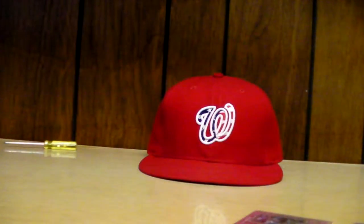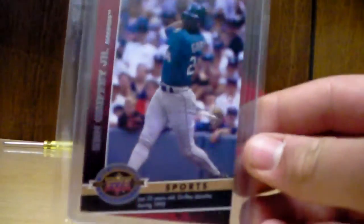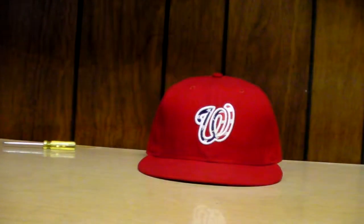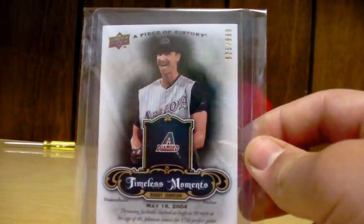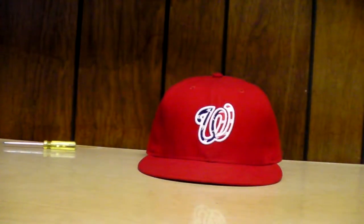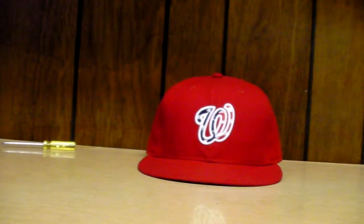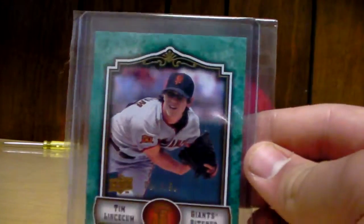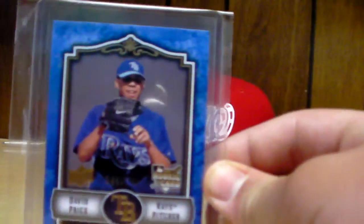And then a Justin Morneau and Adrian Gonzalez numbered to 99. Here are some of the better inserts: Griffey Jr. — I put this in here because he retired — Travis Snyder rookie, Timeless Moments of Randy Johnson numbered to 999, Dan Uggla numbered to 99, Tim Lincecum numbered to 150, and a David Price rookie numbered to 299.